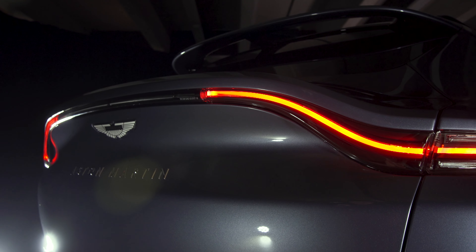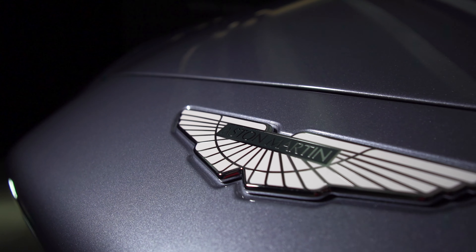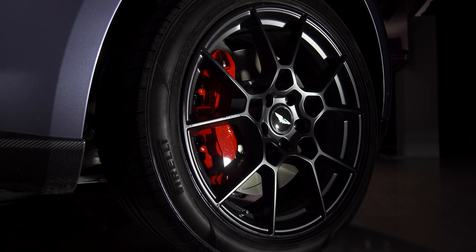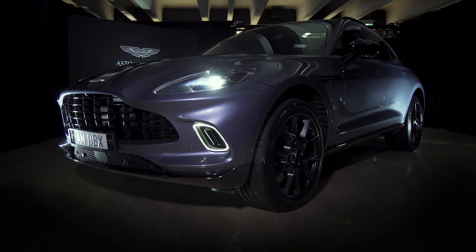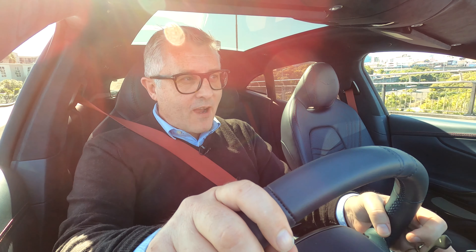This is the Aston Martin DBX. Yes, it's an SUV, but more importantly, it's an Aston Martin SUV. That means good looks and a sporting feel carry as much weight as off-road capability and space for a family with a dog. The good looks are delivered, but what's it like to drive in New Zealand? Well, we're about to find out.